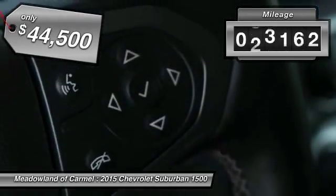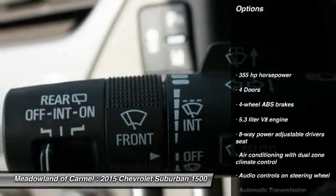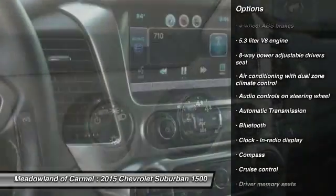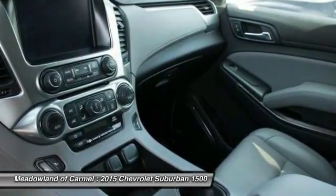This vehicle has less than 45,000 miles. Here are some of this vehicle's great options: traction control, running boards, remote engine start, Bluetooth, automatic transmission, cruise control, compass, heated driver's seat, passenger airbag, and power windows.